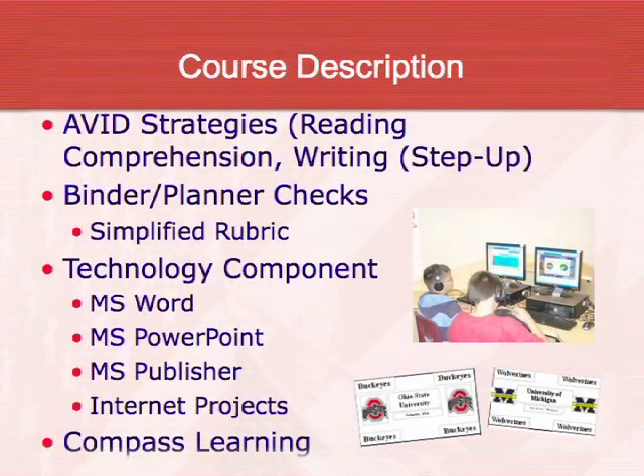We just got the Compass Learning program this year, which is a math and language arts remediation tool. Students take our district's MAP test, and based on their level, the program assigns lessons accordingly. If they're struggling with fractions, they get fractions. If they're struggling with reading comprehension, they get those lessons. This is something our district is really pushing this year, and we've decided to incorporate it in the pre-AVID and will start using it in the AVID classes as well.